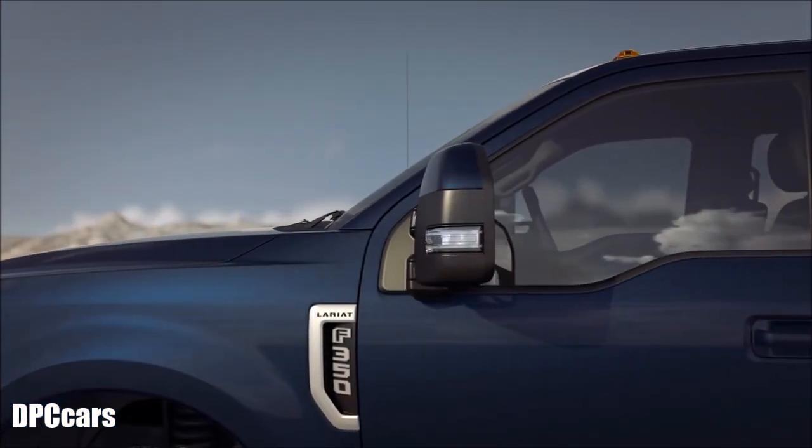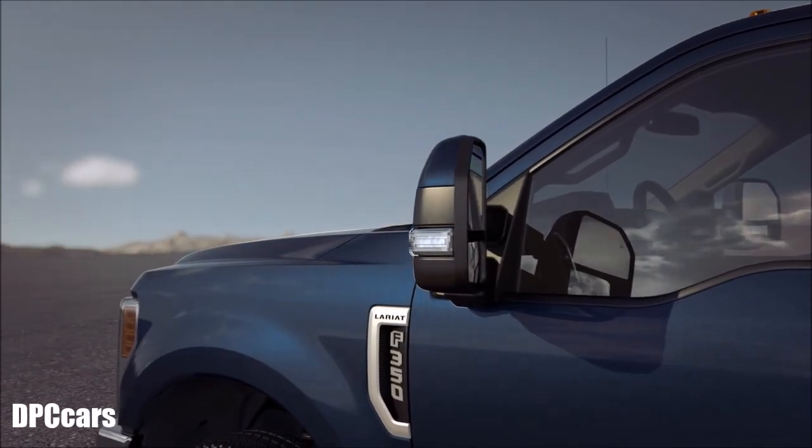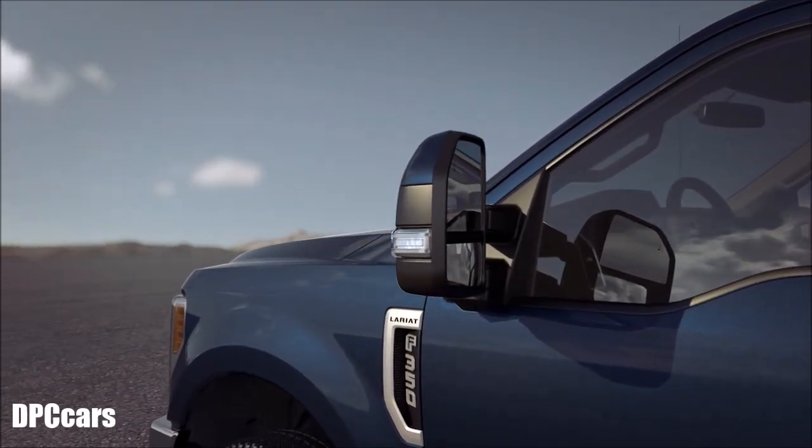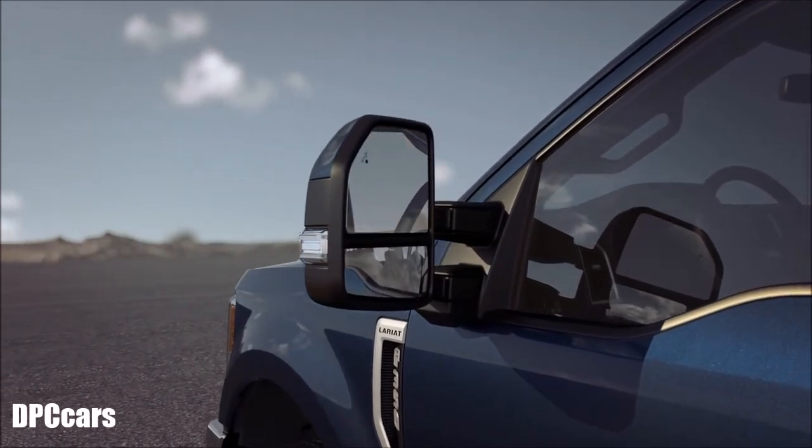Your vehicle may be equipped with convenient power scope mirrors that can easily telescope and fold with the simple touch of a button. That can be helpful when pulling a trailer or when you're parking in a tight space. Let me explain.